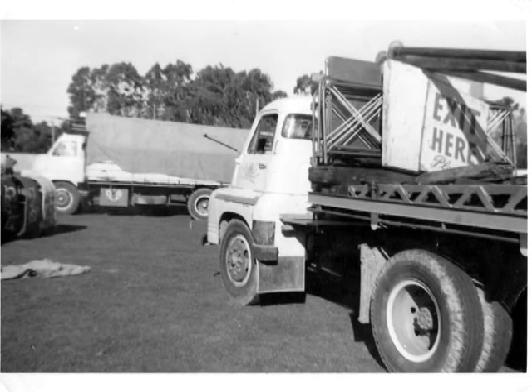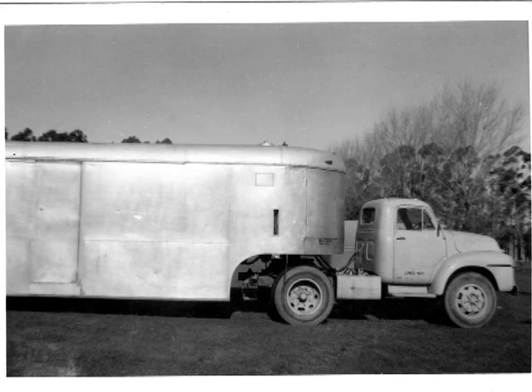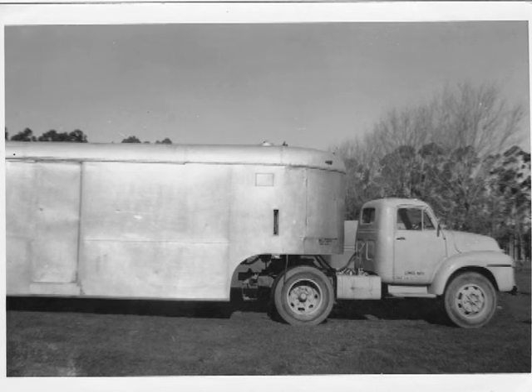These ones here I biked out to the showgrounds and these are just the circus trucks - they used to arrive first time of the season. This little short wheelbase one - a little short Bedford. Never seen one like that before. I didn't know whether that was done at home or whether you could buy them like that. Just not sure about that one.